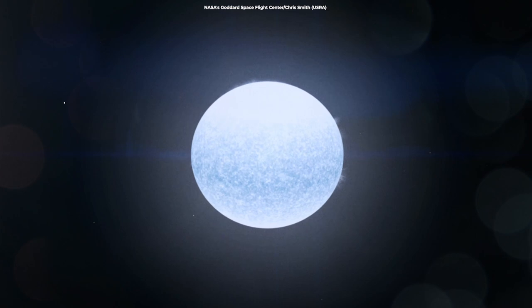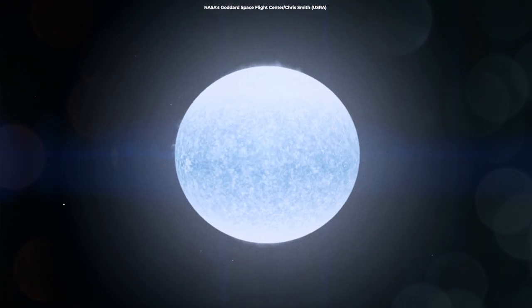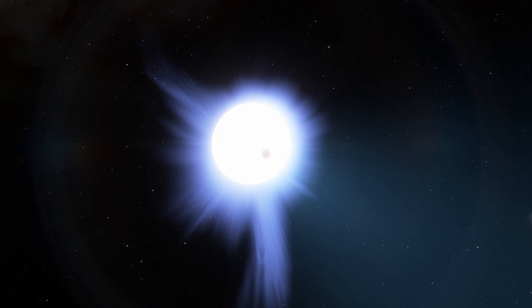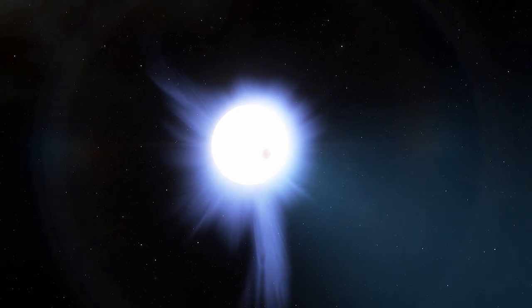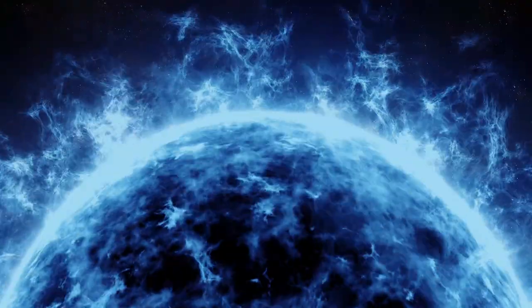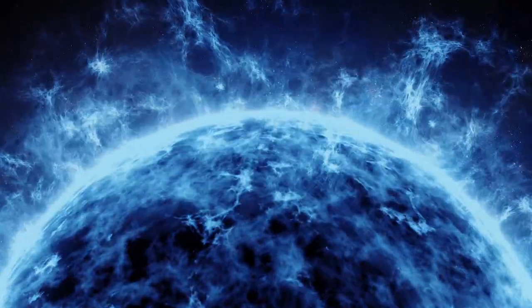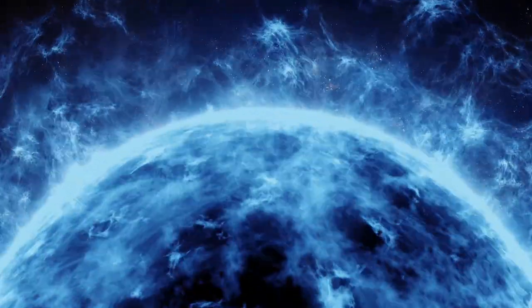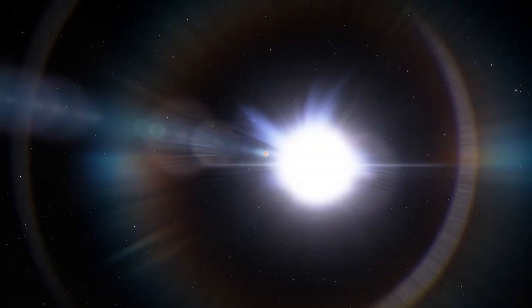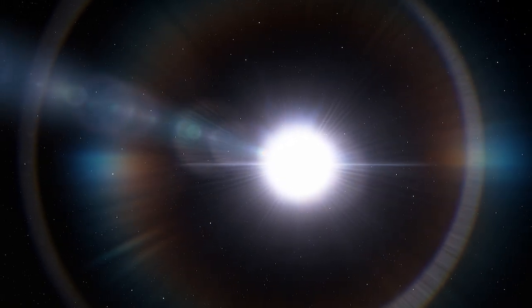KELT-9 radiates so much ultraviolet radiation that it may completely evaporate the planet soon. But before that happens, it's more likely that the planet will be engulfed by its parent star, an A-type object. These stars live fast and die young — they exist for just millions of years, rather than the billions of years that our sun will persist. That means KELT-9 may soon puff up, exhaust its fuel, and eat the planet.